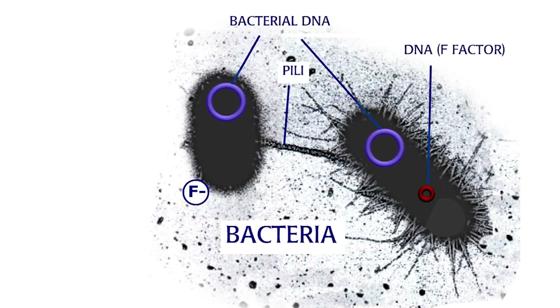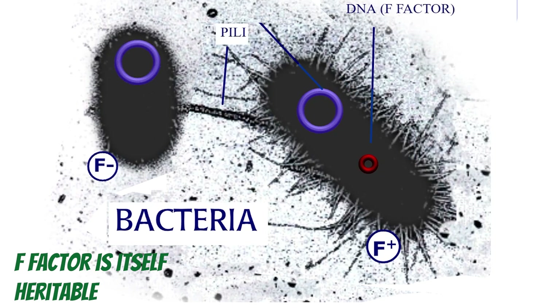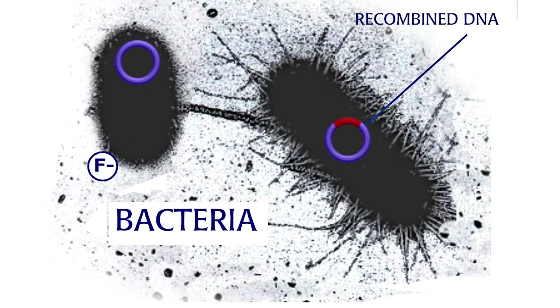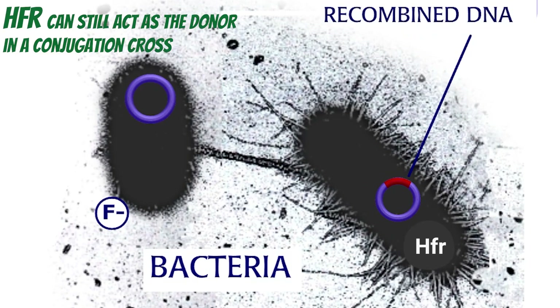In bacterial conjugation, the transfer of genes is directional, from a donor to a recipient. The donor, or male, has a fertility factor, F+, that is itself heritable. Recipient females do not have the F-factor and are F-minus. Bacteria that have the F-factor make the pili needed for conjugation. The F-factor is a piece of DNA that can exist on its own in the cytoplasm. This DNA can also be integrated into the bacterial genome through recombination. When the F-factor is integrated into the bacterial chromosome, it can still act as a donor in a conjugation cross. These integrated strains are called HFR.